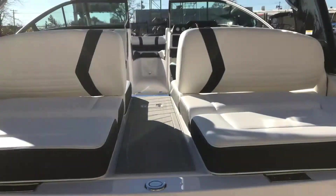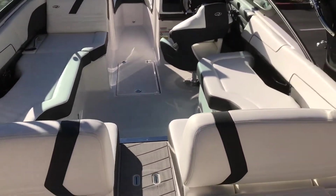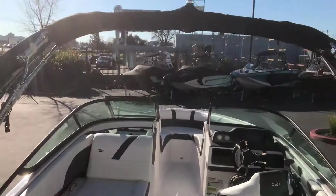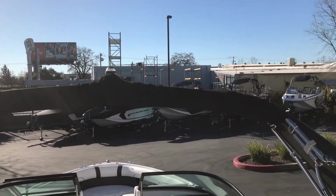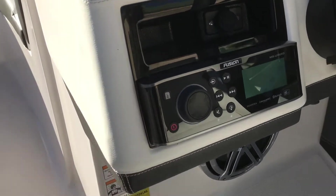Let's take a look inside. This boat has a ton of seating, including two ultra lounges in the back. Up here we have a power tower that can lower hydraulically to get under bridges for easy access. And right here is the radio with all of its functions.